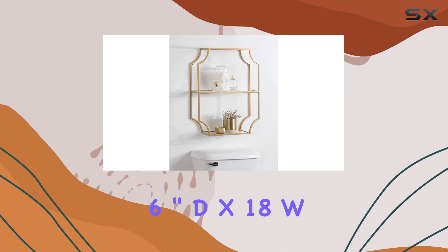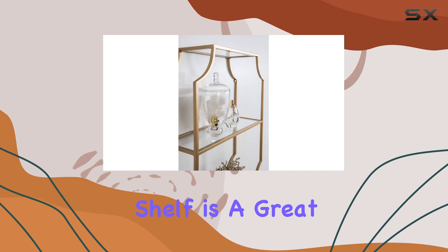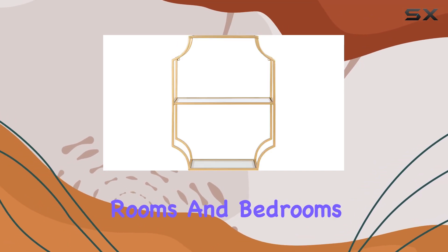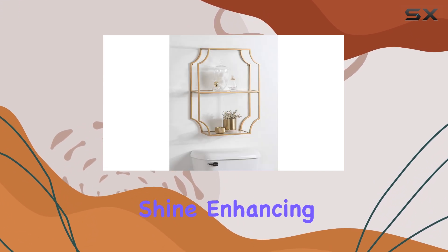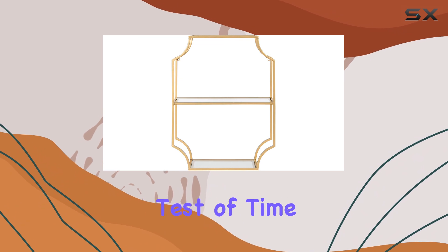Measuring 6-inch D x 18 W x 24 H, this shelf is a great size for most rooms, including bathrooms, living rooms, and bedrooms. The satin finish adds a subtle shine, enhancing the overall elegance of the piece. The metal construction ensures durability, so you can trust that this shelf will stand the test of time.